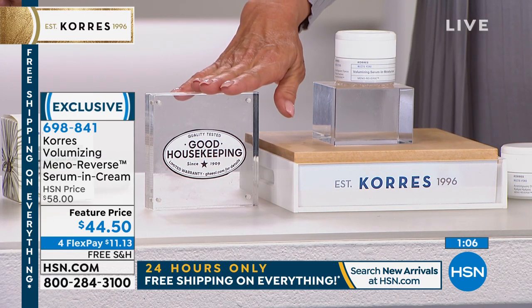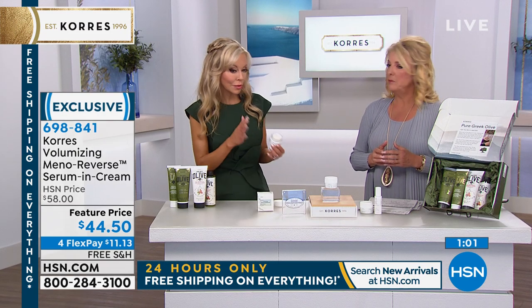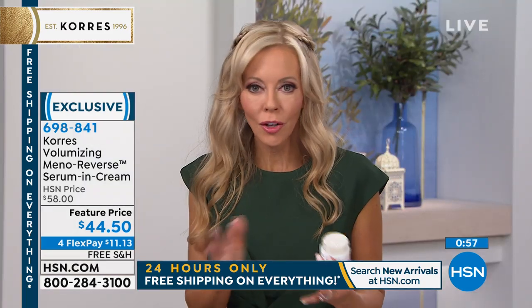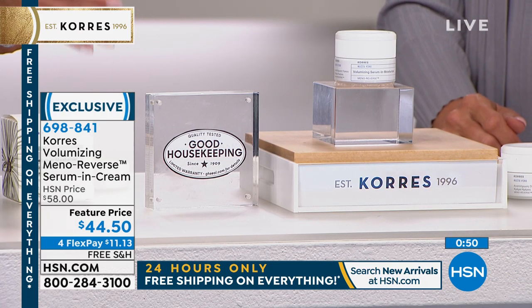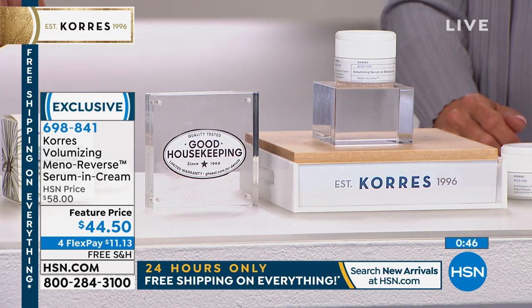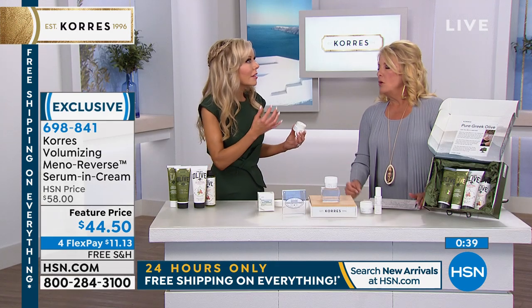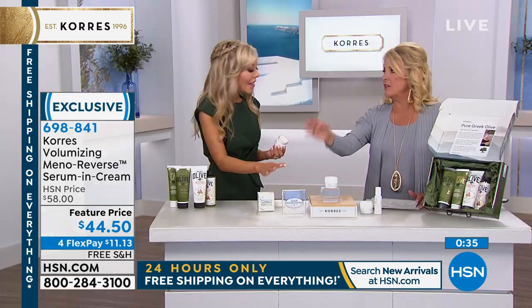We've got the Good Housekeeping seal, and they do their own testing — we test every product for up to three years. This was five years in the making. Lena Corez created this incredible ingredient that she shared with Good Housekeeping, and they put it through their own tests. It's a very tough test — you don't just buy this seal, you have to go through their testing. They will not put their seal on it unless it does what it says it's going to do.